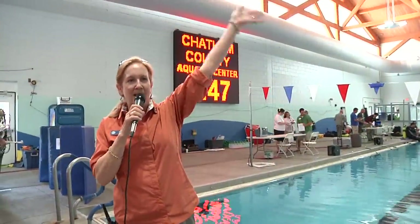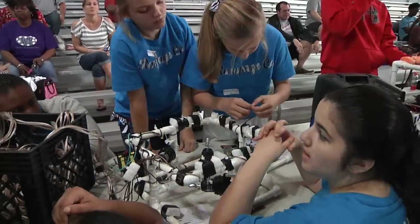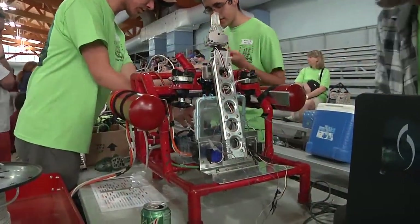Good morning, ladies and gentlemen. Middle school, high school, and university students from throughout the region packed into the Chatham County Aquatic Center, bringing robots they built and designed on their own.